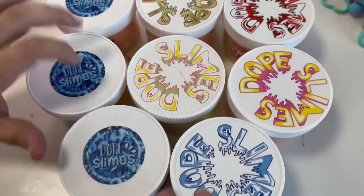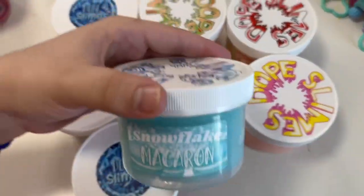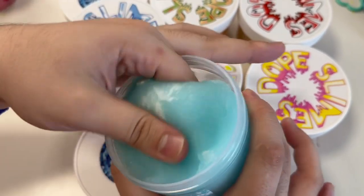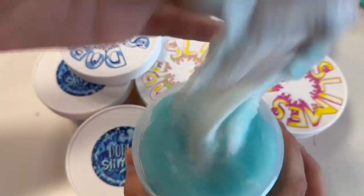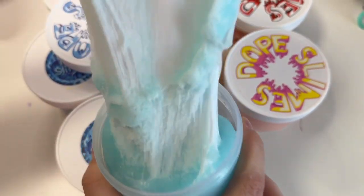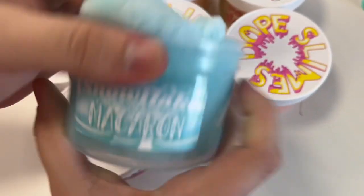Starting off with our first one — this is Snowflake Macaroon. This was from their Christmas collection. It's so pretty, so soft, I love it. This one was amazing.